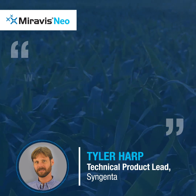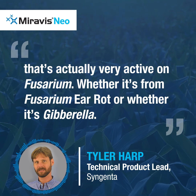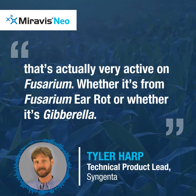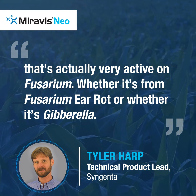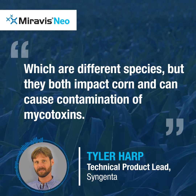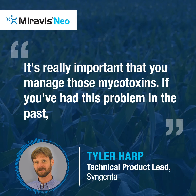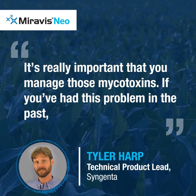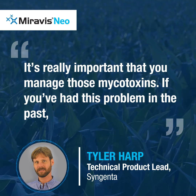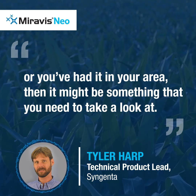It's one of the reasons why we've come out to the market with Merivis Neo, that contains the adepidin technology that's actually very active on Fusarium, whether it's from Fusarium ear rot or whether it's gibberella, which is just different species. But they both impact corn and they can cause contamination of mycotoxins. It's really important that you manage this mycotoxin — if you've had this problem in the past or in your area, then it might be something you need to take a look at.